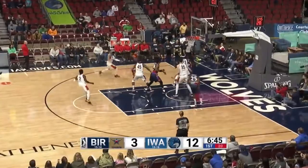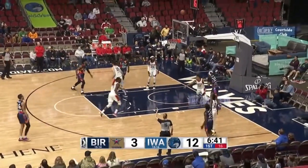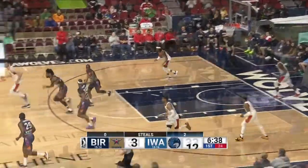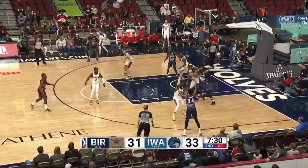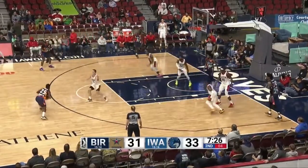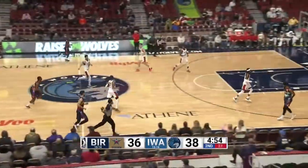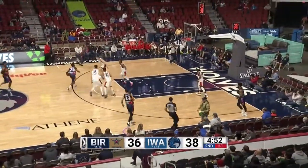Off to the races, up ahead for Isaiah Miller. Skips it over for Sampson who's checked in. Wright will try a three ball and knocks it down from the right corner. Iowa will swing it around. Frazier will try a three and knocks one down. So Iowa maintains the two-point lead.